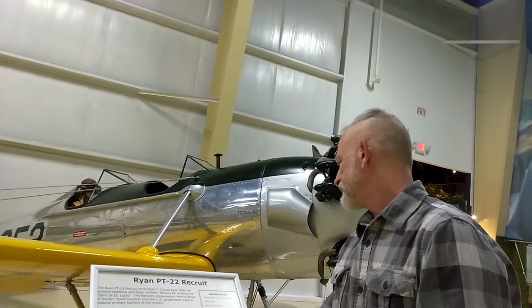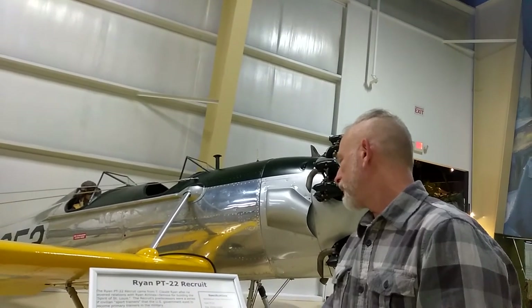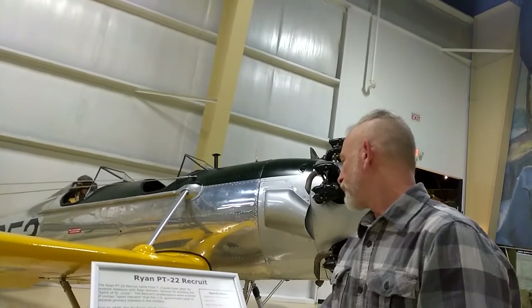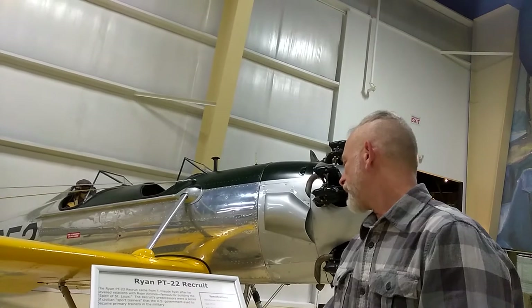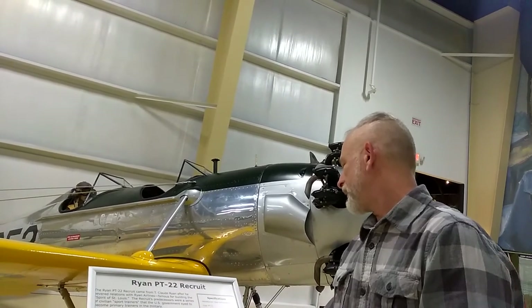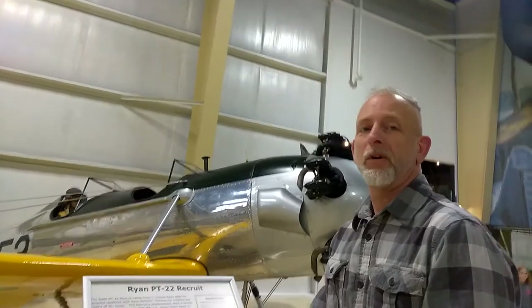The engine is a Kinner R-540, 160 horsepower. Wingspan 30 feet. Ryan Aeronautical Company. Maximum speed 131 miles per hour. Pretty awesome.